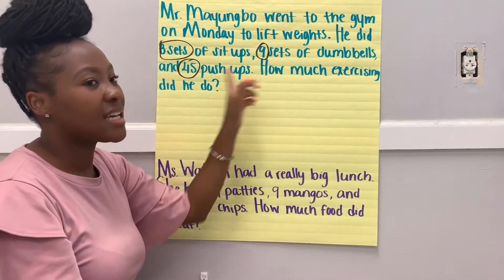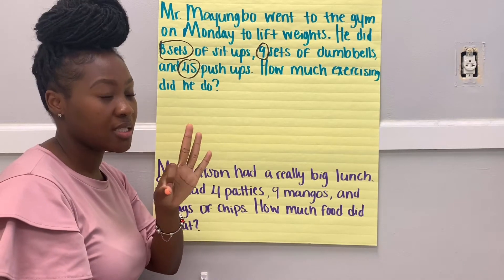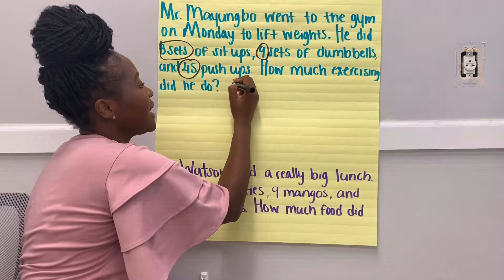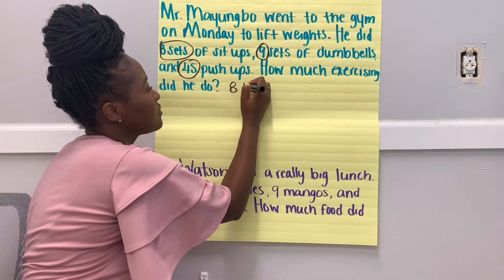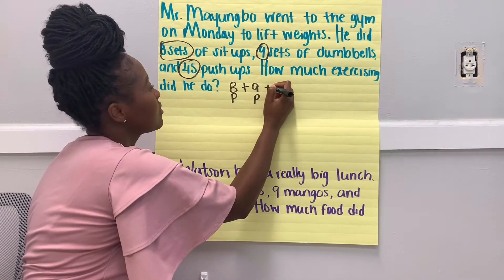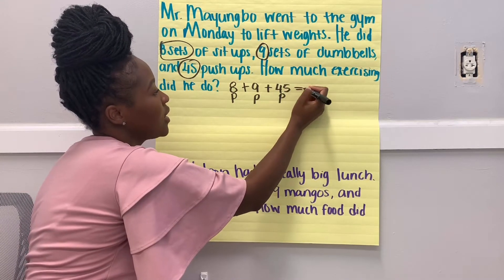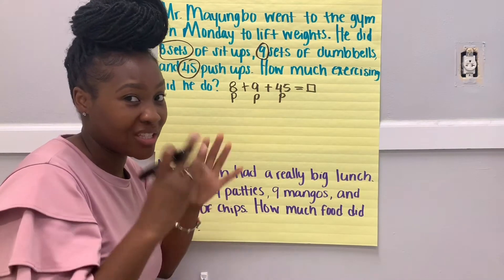How many exercises did he do? So we know we have three parts and we need to figure out how many exercises he did all together. We don't know our whole. So eight is a part, nine is a part, and 45 is a part — equals how much exercise did he do all together.